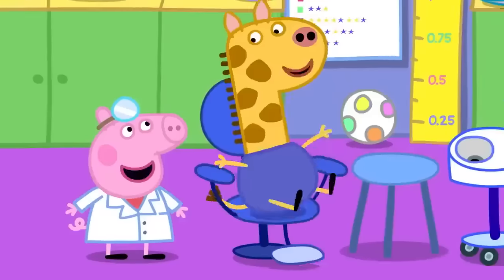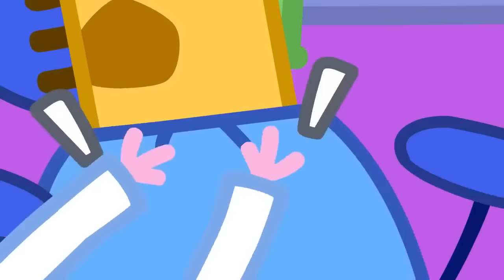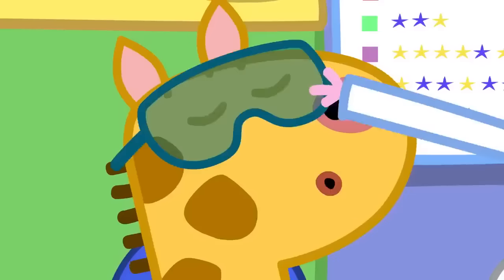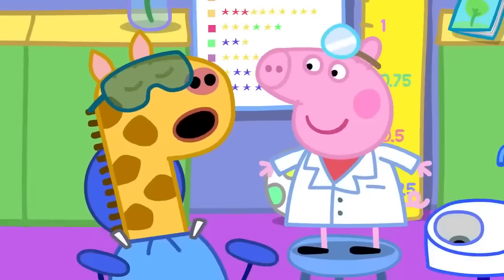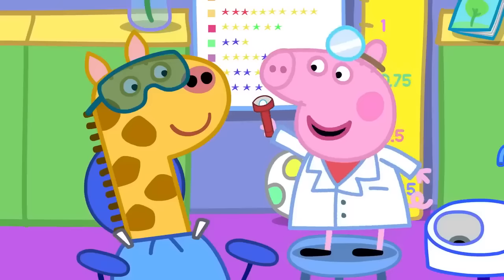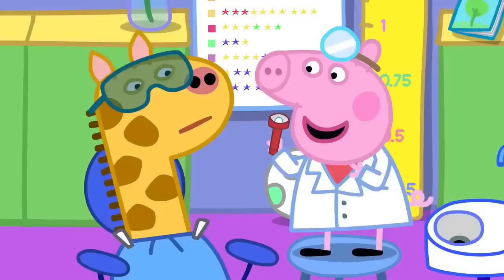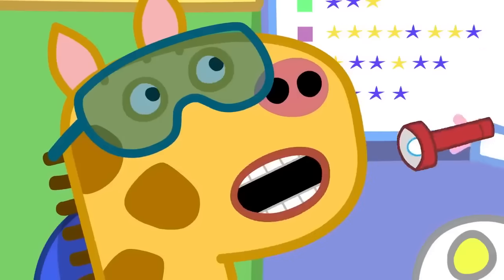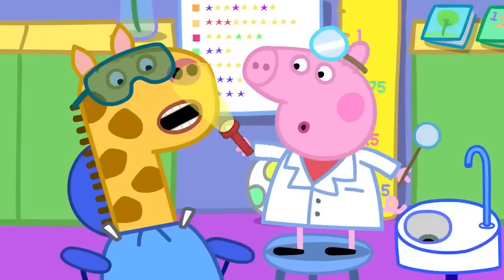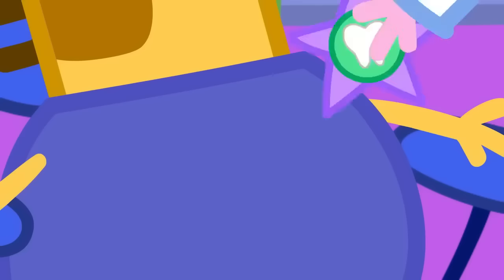Here is your apron! Why do I need glasses, Mrs. Pepper? For this big light! Please open wide, like this! Peppa is using the torch to see Gerald's teeth. You have very nice teeth, Mr. Gerald — so you get a sticker! Thank you!